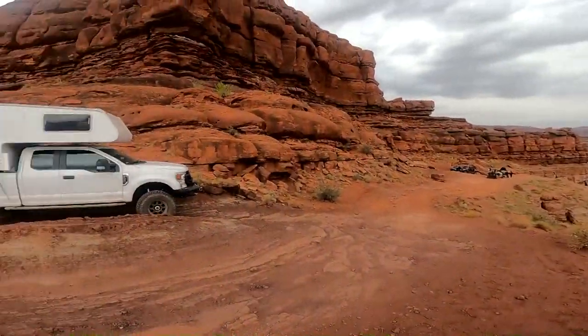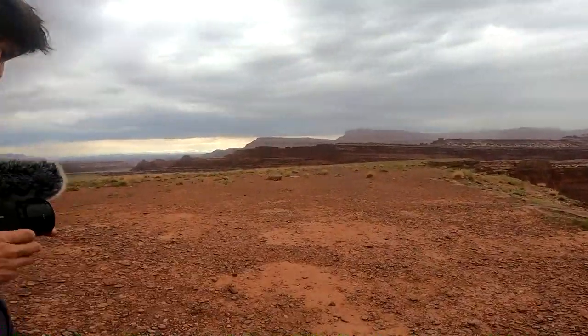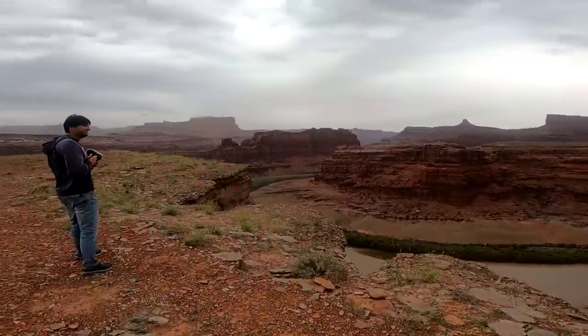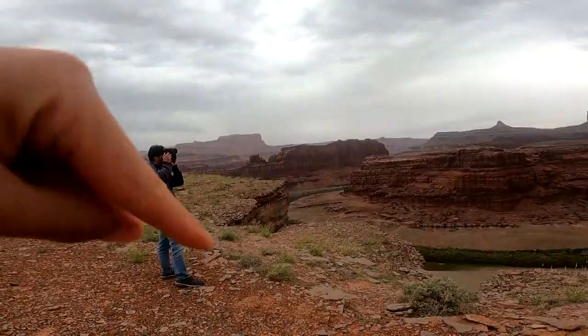That is the sketchiest trail I have ever hiked on in my life. We could try doing video on it on the way back — it might be scary. It's a straight pull onto the rock and it is windy, and the wind is picking up because we have a storm coming in tonight. That's actually why we're not camping out here — a lot of the roads out here could potentially get washed out with the rain. Beautiful Colorado River.